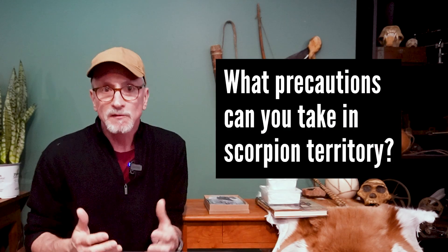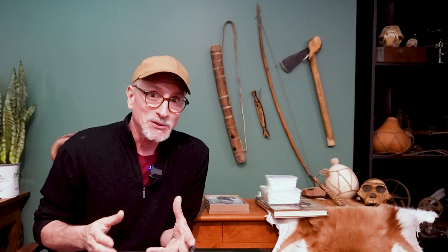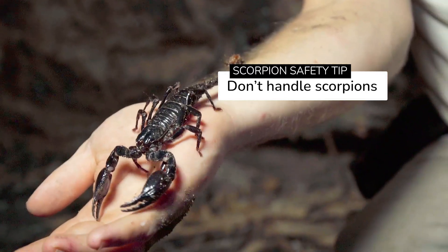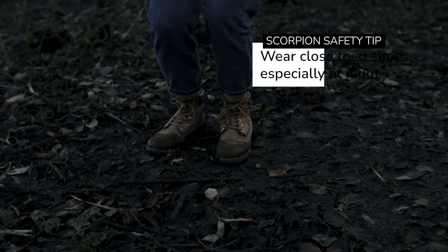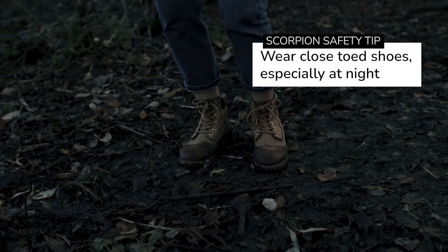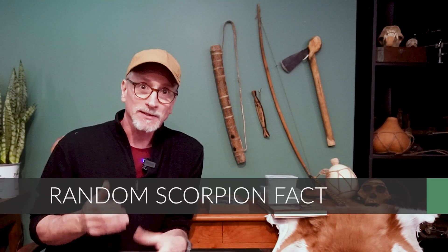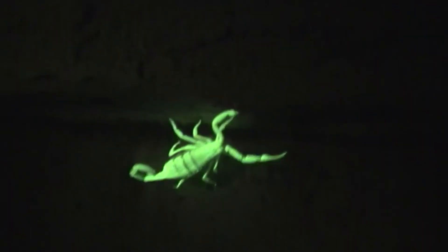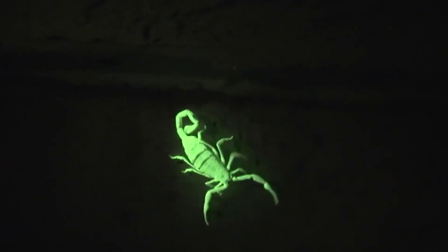How does one stay safe in areas with scorpions? First, don't deliberately mess around with scorpions — that seems obvious but it bears repeating. Remember that scorpions are nocturnal; most victims are stung outside on the foot between sundown and midnight. Wear closed-toed shoes, especially when outside at night. Scorpions fluoresce under ultraviolet light, so you can use a special scorpion flashlight when outside at night to check the area.